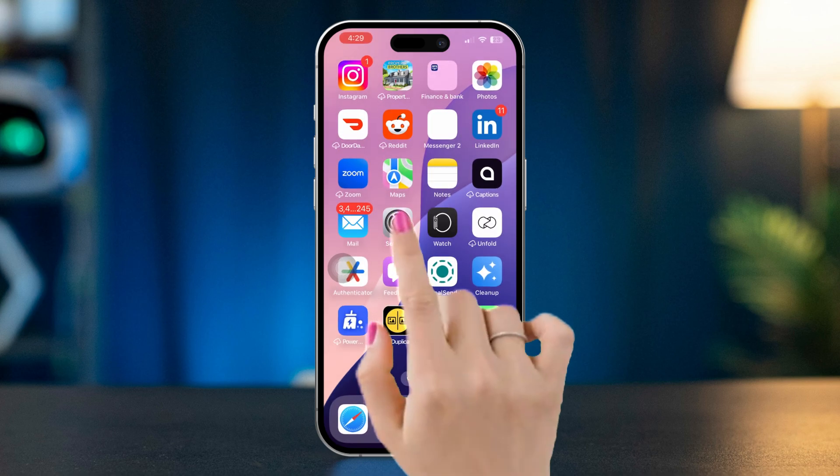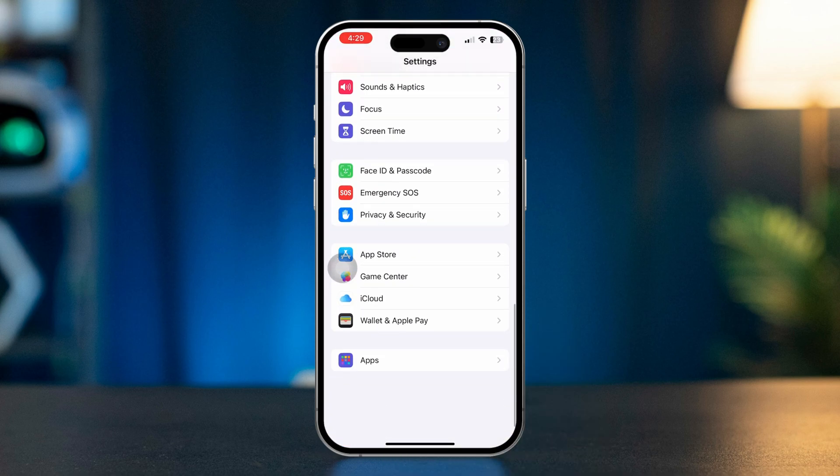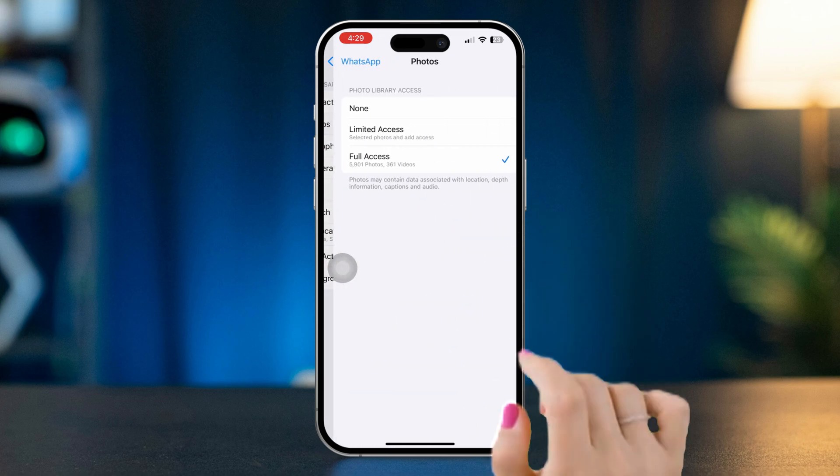Solution 2: Check privacy settings. Open Settings on your iPhone, scroll down, and tap Apps. Find WhatsApp and tap Photos. Make sure to give full access.